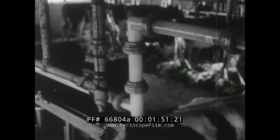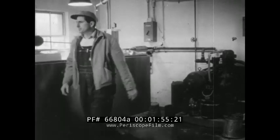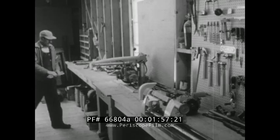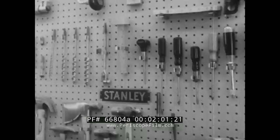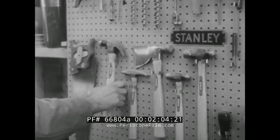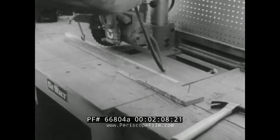Electric refrigeration cools the milk 45 degrees in 15 minutes. Now let's look at some of the other features of this novel farm. The latest hand and power tools lighten every farm chore, from welding an axle to constructing a birdhouse.